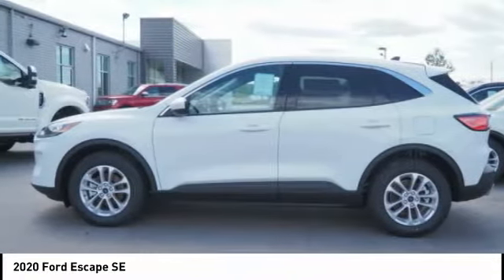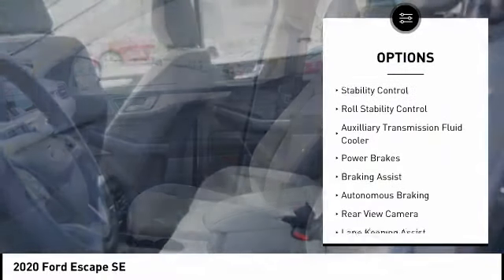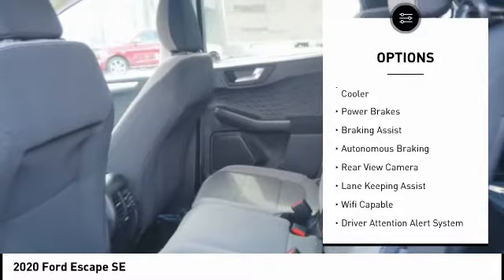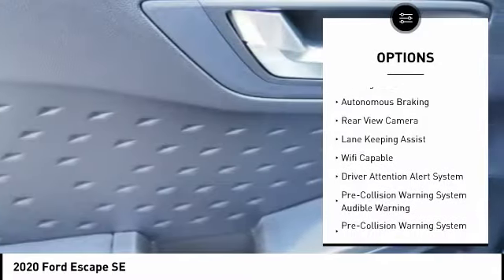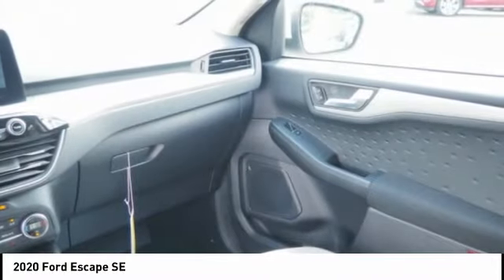Here are some of this vehicle's great options: emergency braking preparation, active grille shutters, traction control, stability control, roll stability control, auxiliary transmission fluid cooler, power brakes, braking assist, autonomous braking, rear view camera.